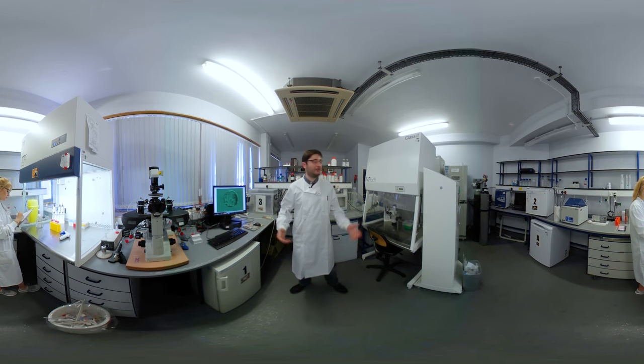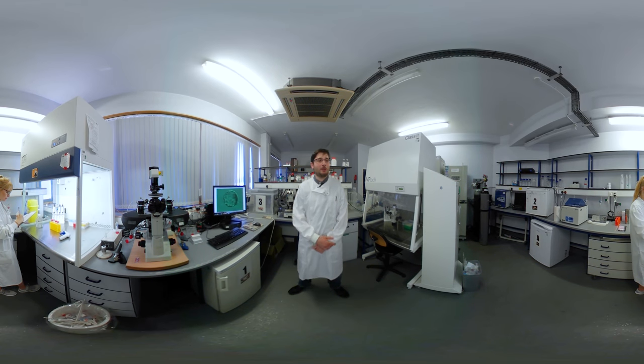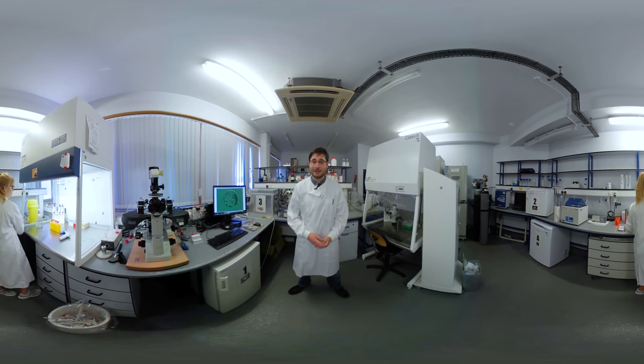Hello, welcome to my IVF lab. My name is Giuseppe Silvestri and I am an alumni of the University of Kent, having completed my master's degree in reproductive medicine in 2013.